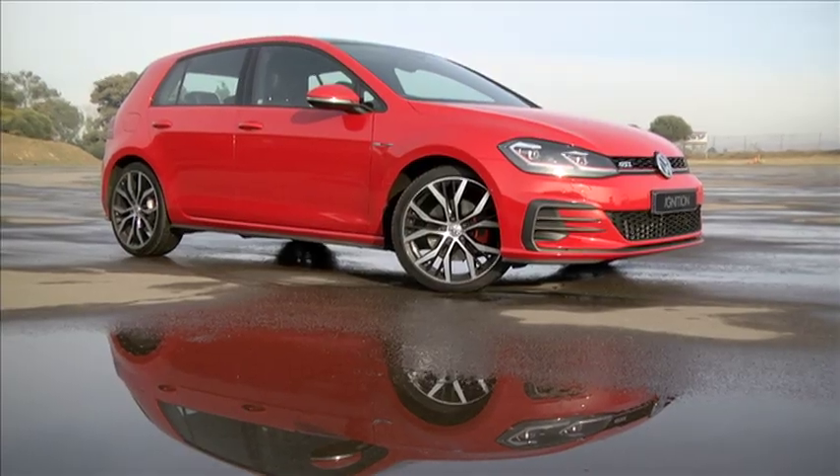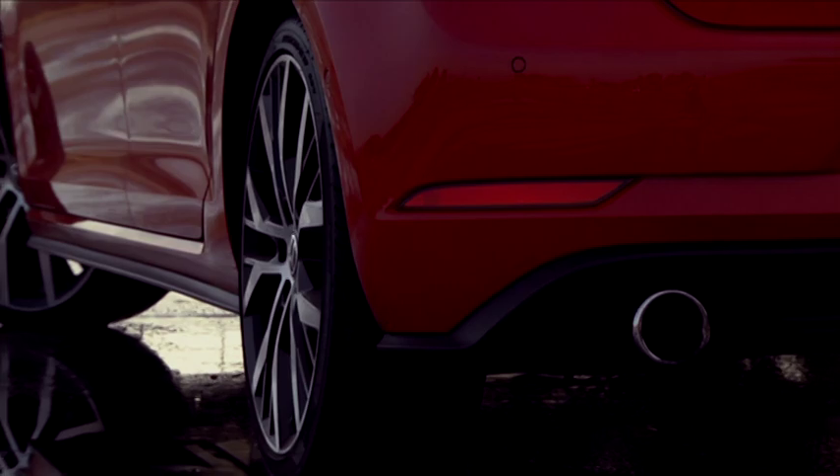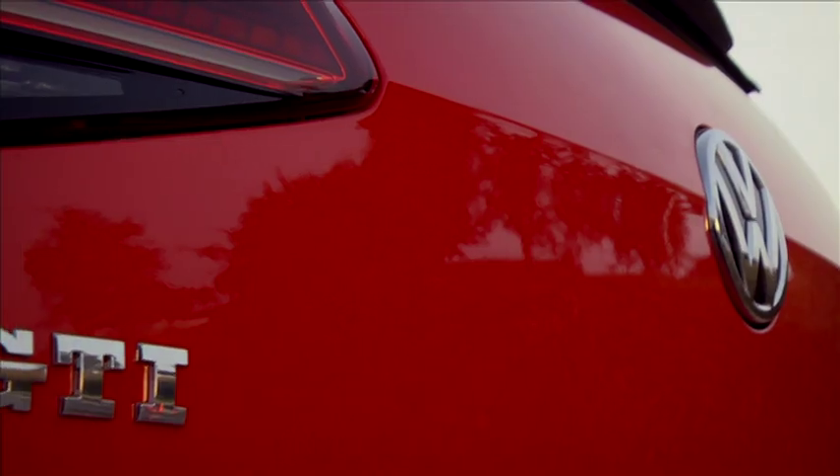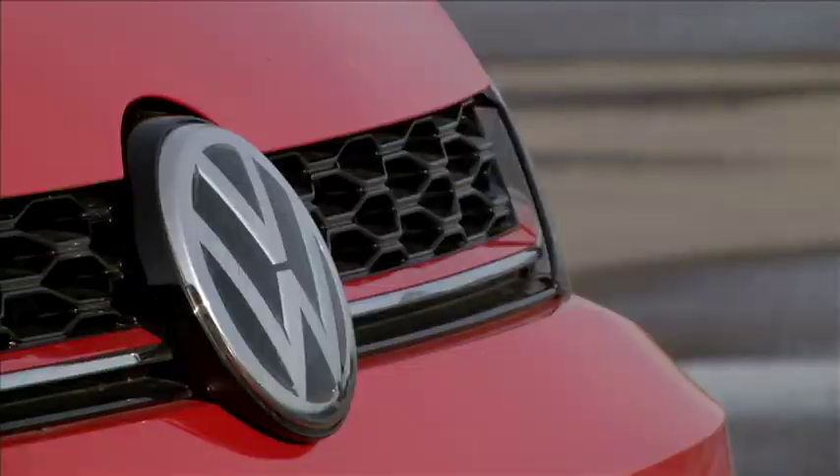If the latest GTI is any better than its predecessor, you certainly can't tell by looking at it. Don't fix it if it ain't broken, you might argue, but as facelifts go, the Golf 7.5 is subtle to the extreme.